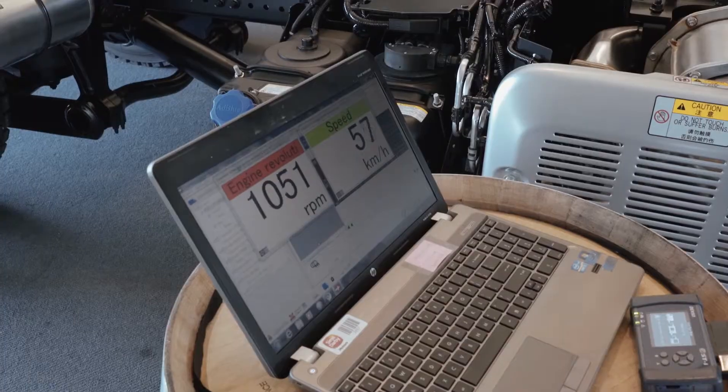The engine revs have been elevated slightly. When the shaft speeds are equal, bang, it just knocks the gear through.